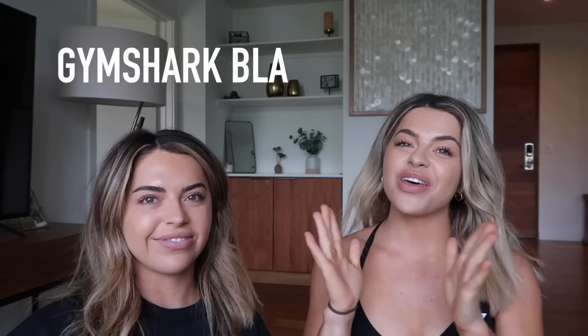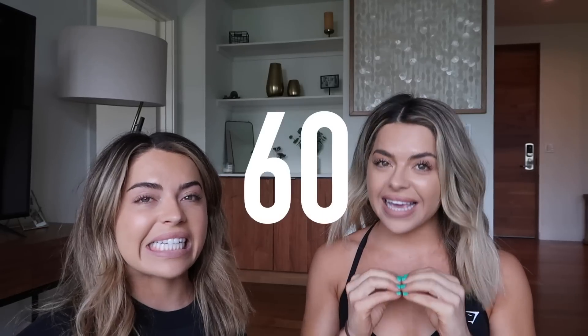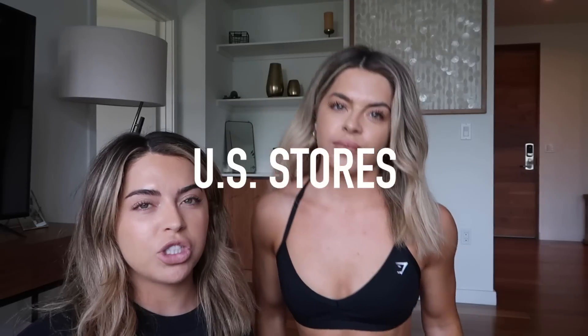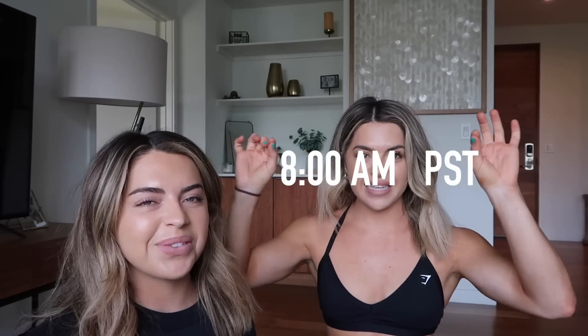Hello YouTube family! We're a little bit high up here on our tripod stand and coffee table. Gymshark is having their biggest sale of the year — their Black Friday sale. All pieces going live on the website are going to be up to 60% off. The Gymshark sale goes live on November 17th. Time-wise, it starts at either 6am, 8am, or 11am Pacific Standard Time, and I'll put the exact time on screen.